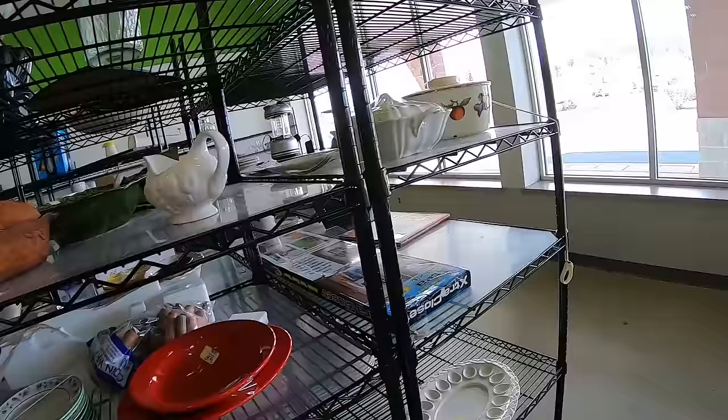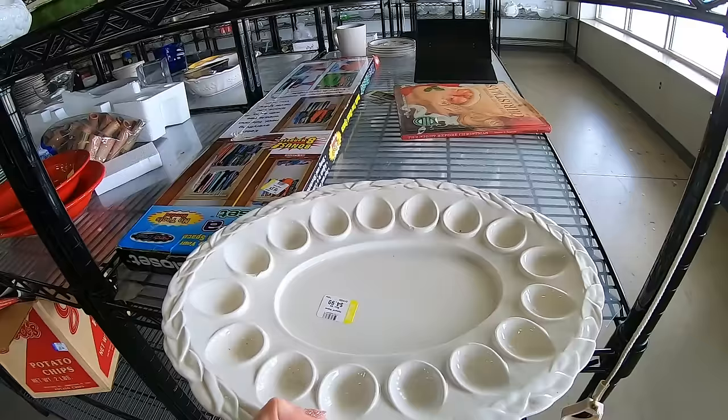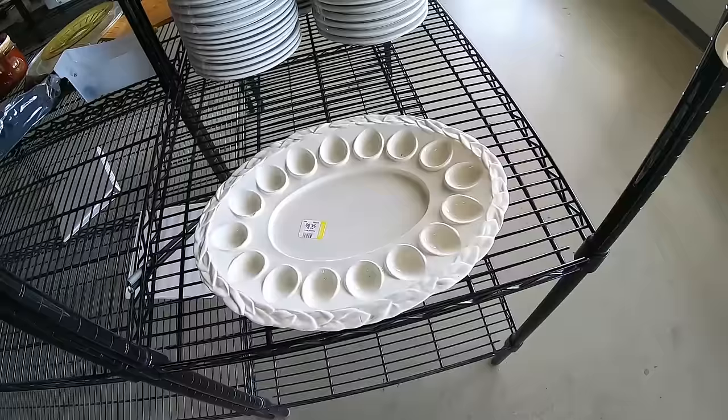We have a deviled egg dish. Wow, that looks like an old one — that is very cool. Again, chips and cracks, not too bad, but look at the shape of the egg depression. Let's see where this is made — oh, made in Italy. No wonder why it feels nice. Italy makes beautiful pottery. I wish it didn't have chips. Easter is right around the corner and I think this would do well, but with the chips, I'm going to say no.